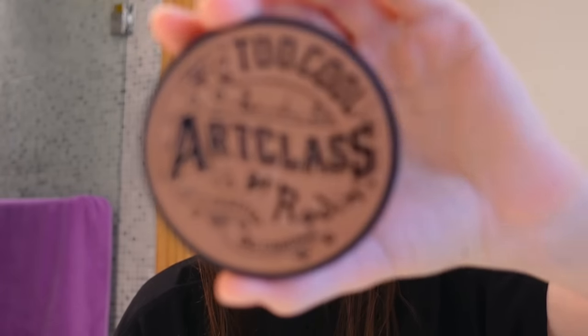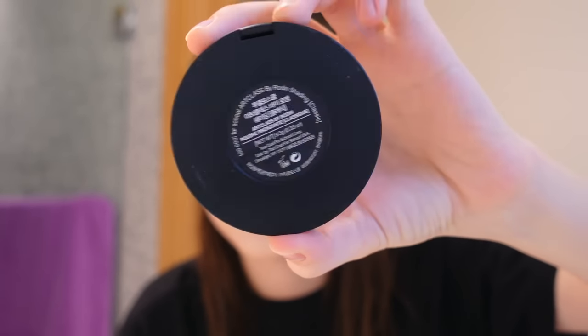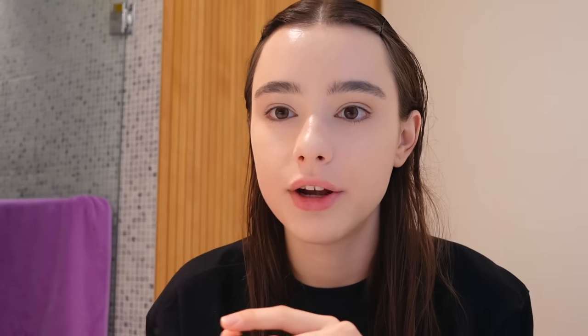Next step is contouring. I'm using this one — this is my favorite. By the way, I bought a new one; you remember which one I used before. I'm using two brushes for contouring and shading.